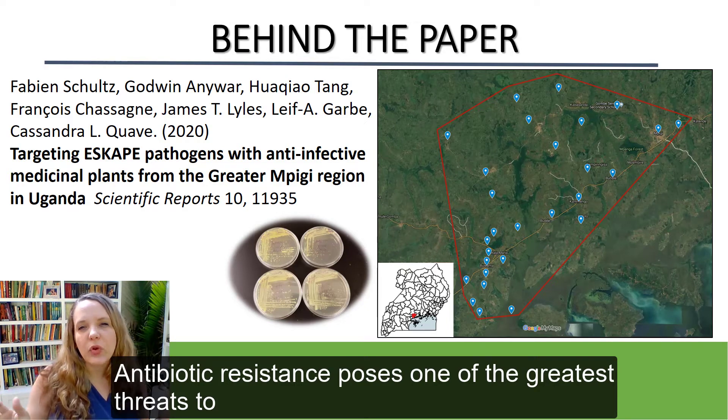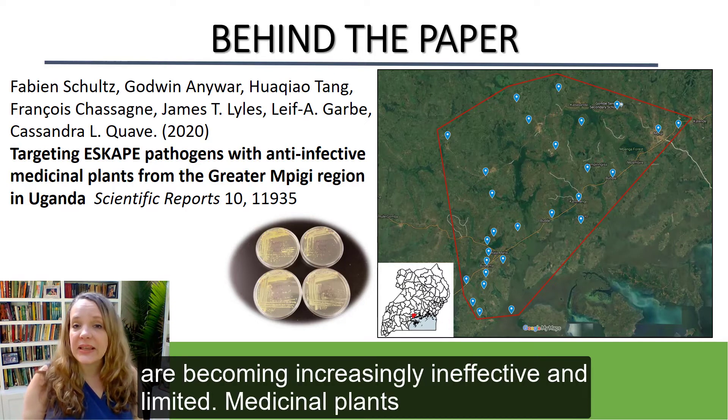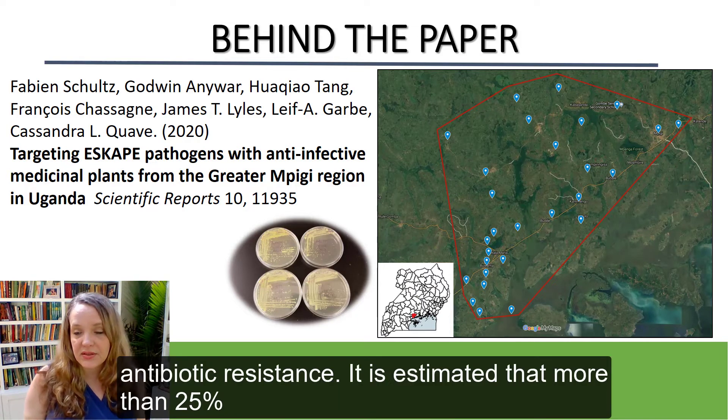Antibiotic resistance poses one of the greatest threats to global health today, and conventional drug therapies are becoming increasingly ineffective and limited. Medicinal plants used by East African traditional healers in treatment of wounds and infections might offer a solution to solve the problem of antibiotic resistance.